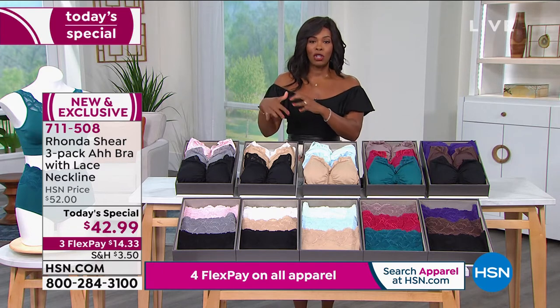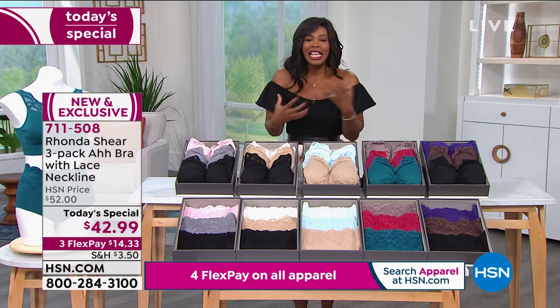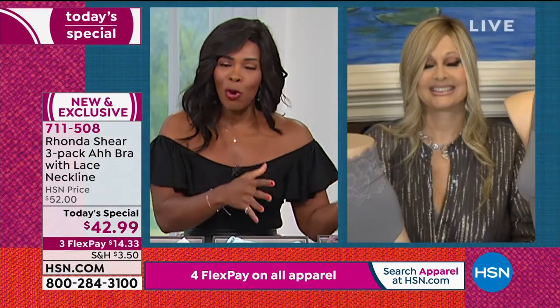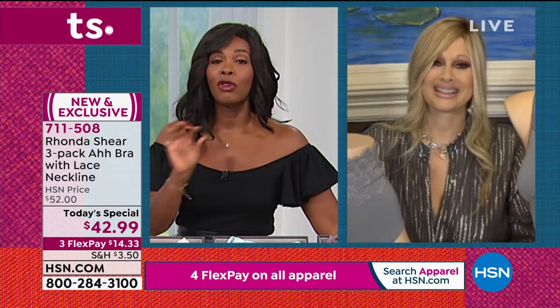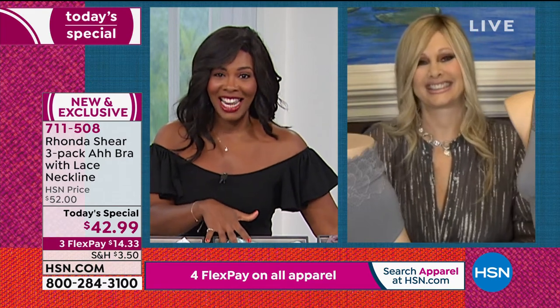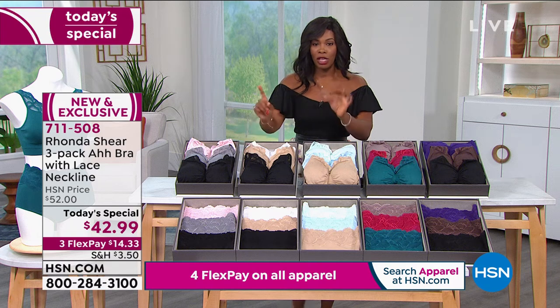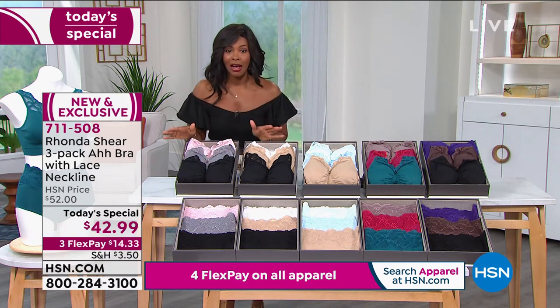Women stop Rhonda when she's out and about and say, 'Look, I'm wearing an Awe Bra.' When was the last time you raved about the bra you were wearing? If it wasn't an Awe Bra, you probably never even talked about it other than to complain. So I want to make sure that you go ahead and get your Today's Special. Let me show you the colors again because we're going to move on to the briefs, and there are matching briefs for each one right now — that's going to change very soon.